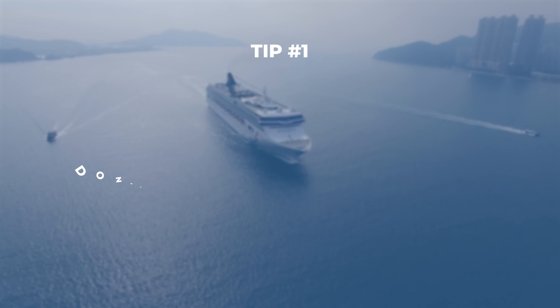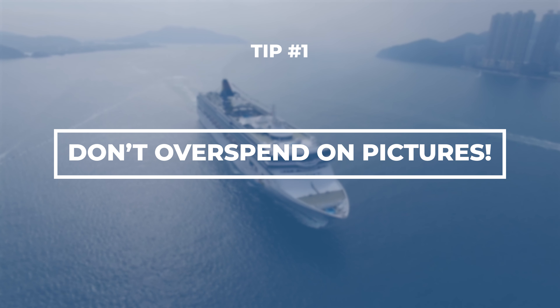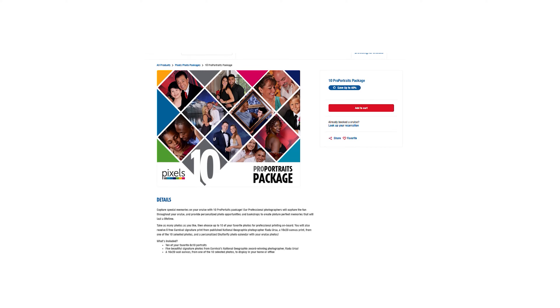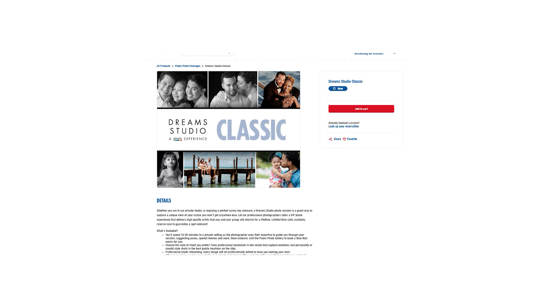Carnival loves to take pictures of you, but a big tip: don't splurge on those big photo packages. Unless you're eyeing a specific one, it's cheaper just to download the individual photos. Those packages can add up fast.